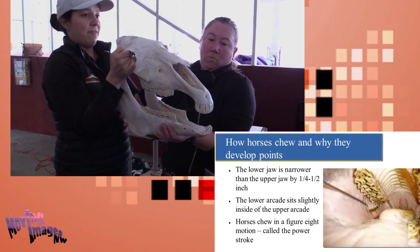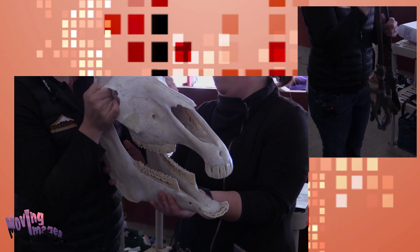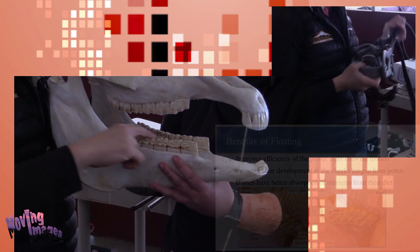The upper teeth are set further apart than the lower teeth — separated by a quarter to half inch. So horses that develop points will develop points along the cheeks on the top, and points along the tongue on the bottom.